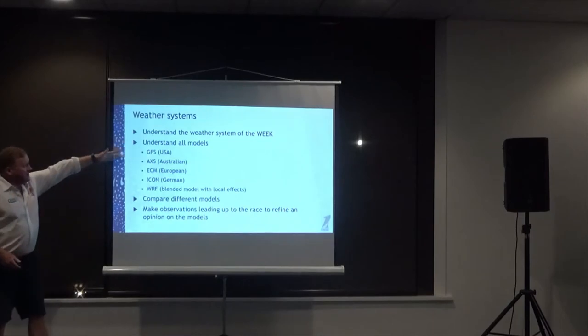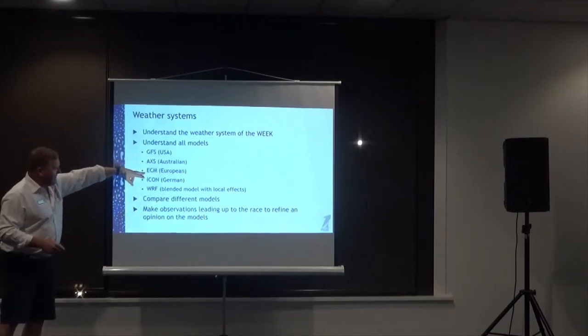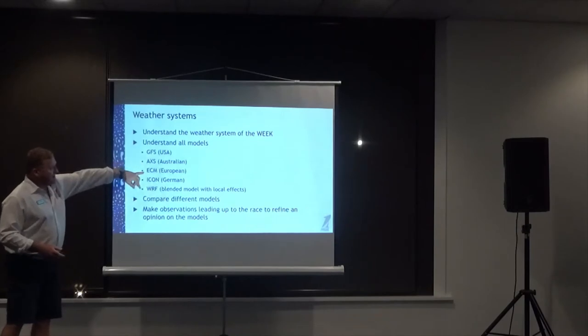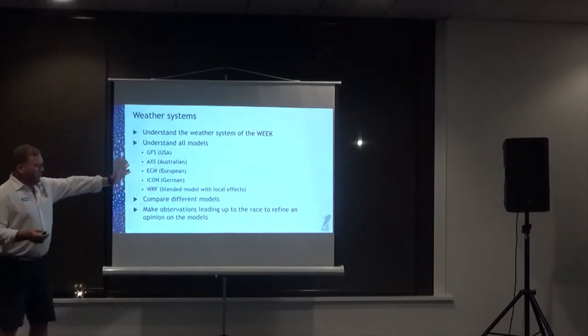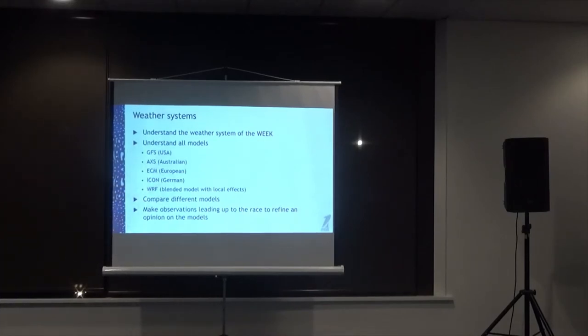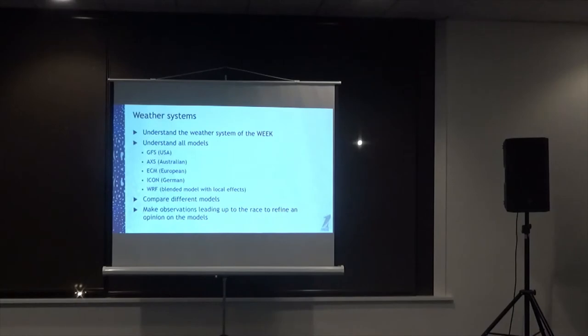We need to look at all weather models. Many people use commercial products like PredictWind, but the GFS files they use are the same as what ten other providers use — it's the same algorithm with different graphics superimposed. The GFS (US model) is very accurate but lower resolution. The AXS (Australian) and ECM (European) models are more accurate in our region because they factor in more localised effects in the southern hemisphere. The ICON model is high resolution but I'm not fully convinced yet. The WRF model is very good for sea breeze and thermal activity.